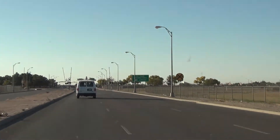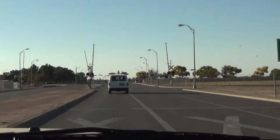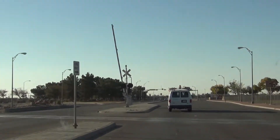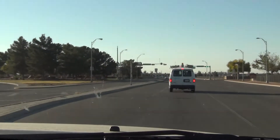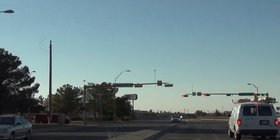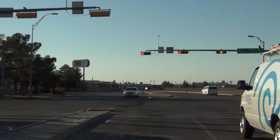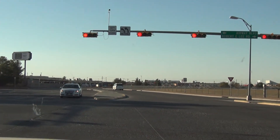Here's a sign for El Paso International Airport. And then there's a railroad track. And there's various airport hotels over there. And that'll be it for the video. Thank you.